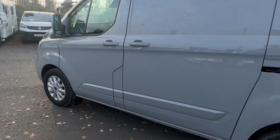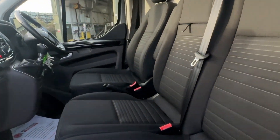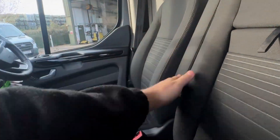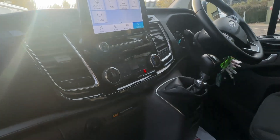I'll just show you inside the passenger seat to look at the cab. Inside we have three cloth seats, a pull-down middle seat, two cup holders, and armrests for the driver. These seats are also heated, which can be controlled with the controls just here.